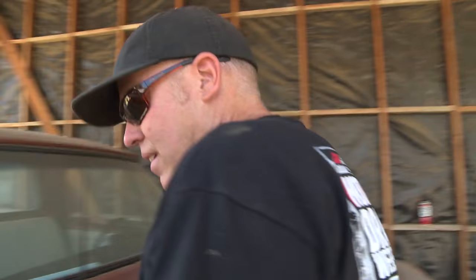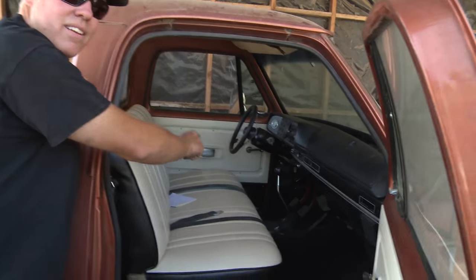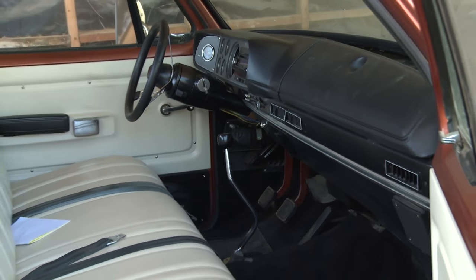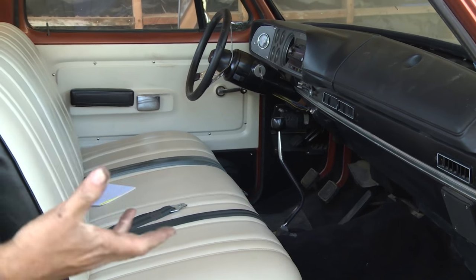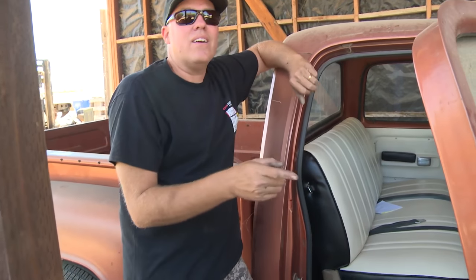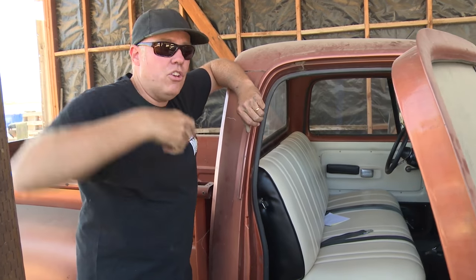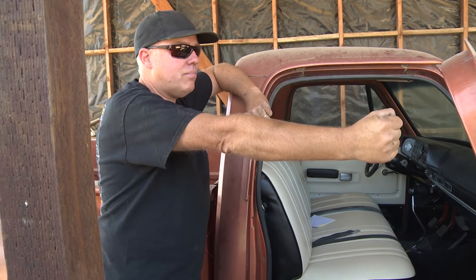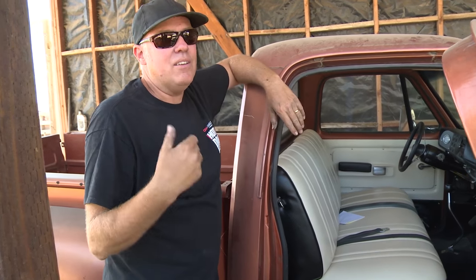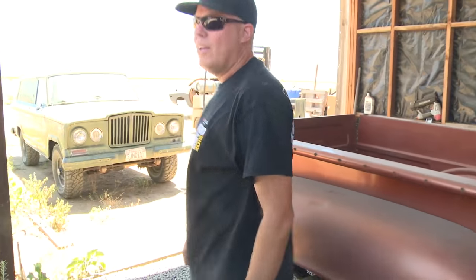Look how nice the interior is — all fresh. It's got an 833 overdrive 4-speed in it, which is an interesting transmission that Mopar used from the mid-70s to early 80s. It's like the 833 muscle car 4-speed that would be in a 383 Dart or a 340 Duster, except third gear is overdrive and fourth gear is one-to-one. You flip one of the levers on the shifter so you're doing a normal H-pattern shift, but you're really going first, second, fourth, third. Third is in fact the overdrive ratio, so when you're driving it, it seems like fourth. This is a really nice truck — a short bed stepside.